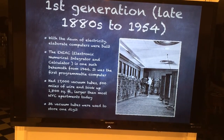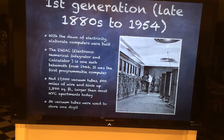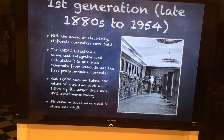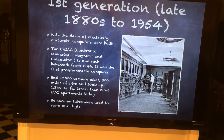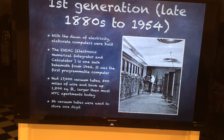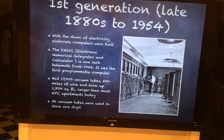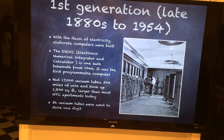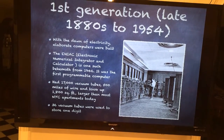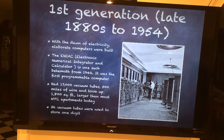Next we come to the actual first generation of CPUs, which began in the late 1880s and continued on to 1954. With the dawn of electricity, elaborate computers were built. This here is an example of one of the computers from that time period. The ENIAC, or the Electronic Numerical Integrator and Calculator, is one such computer from 1946 shown here. It was the first programmable computer. As you can see, it took up a whole huge room — it had 17,000 vacuum tubes, 500 miles of wire, and took up 1,800 square feet. Today, that's larger than most New York City apartments. 36 vacuum tubes were used to store just one digit of data.